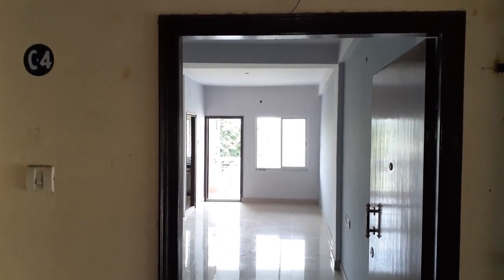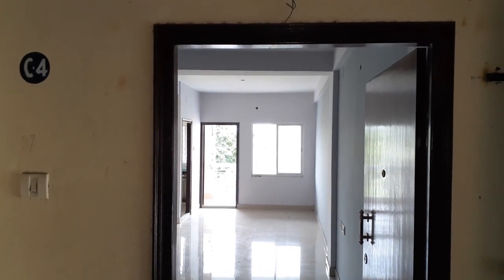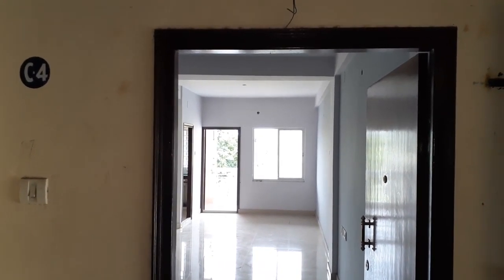Good afternoon everyone. This is our project Airport Residency, near Airport Gate No. 3, Birati Joshua Road Crossing.